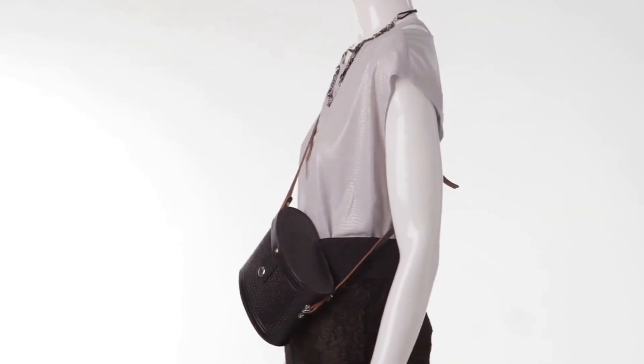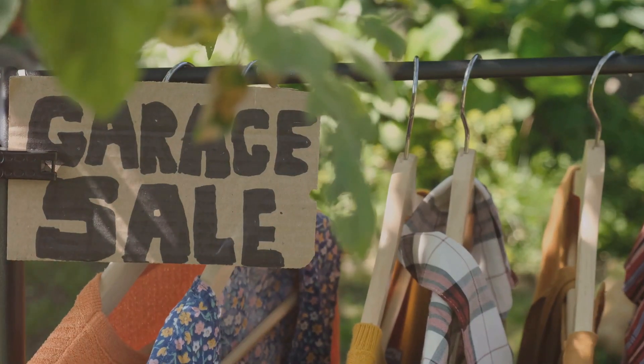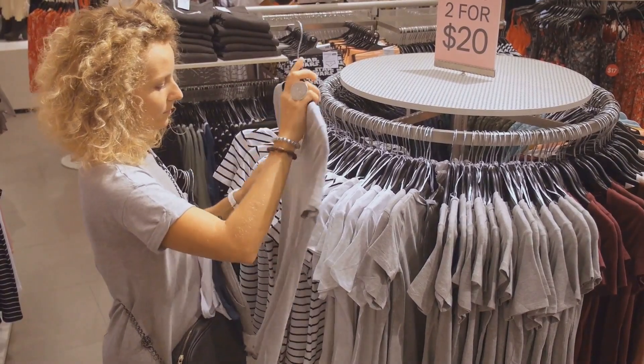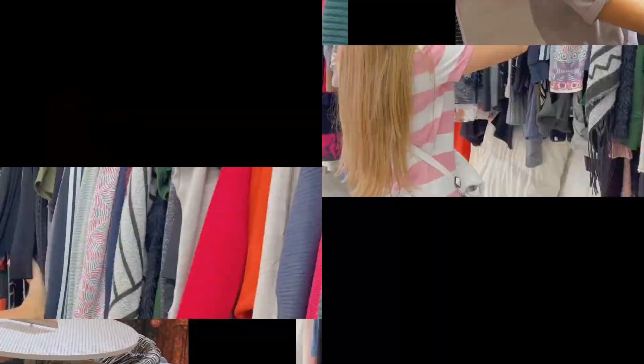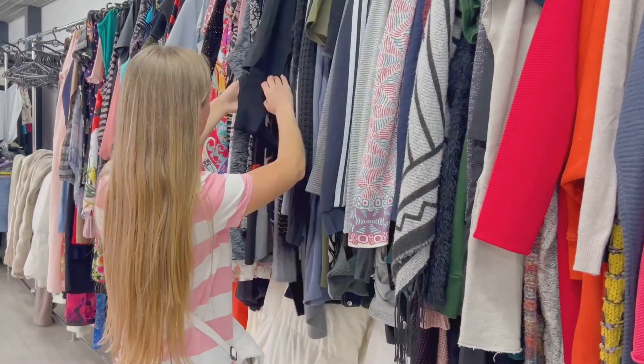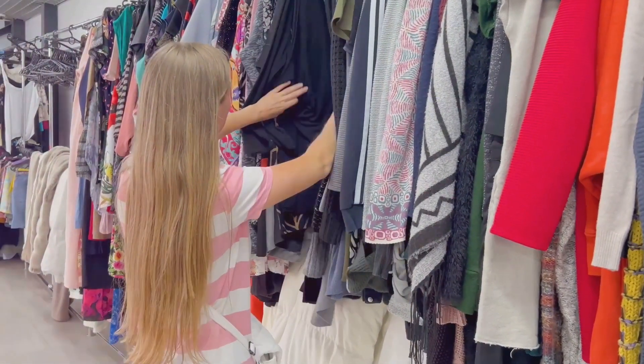And that's it. Looking expensive doesn't have to cost a fortune. With these budget-friendly finds, you can elevate your wardrobe without overspending. Don't forget to like, subscribe, and comment below with your favourite budget piece from today's haul.